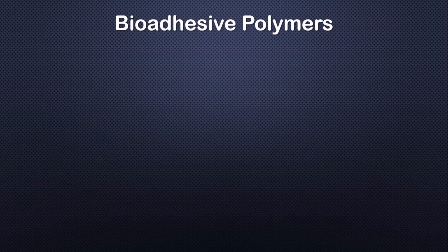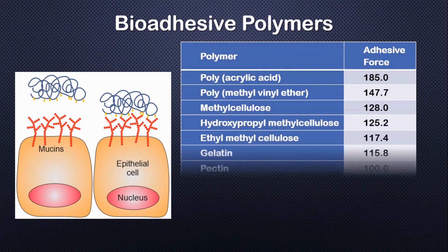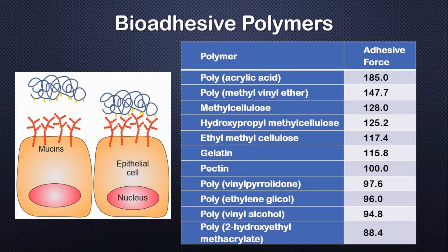There are several polymers with bioadhesive characteristics derived from their physical and chemical properties. A great number of studies have indicated that the molecular weight of polymers has a powerful influence over the adhesive forces due to interpenetration or cross-linking with the mucosal site.